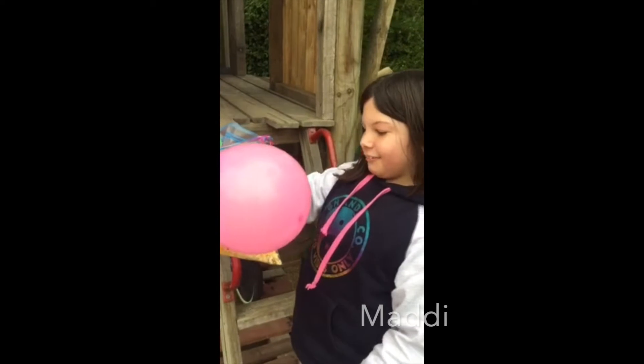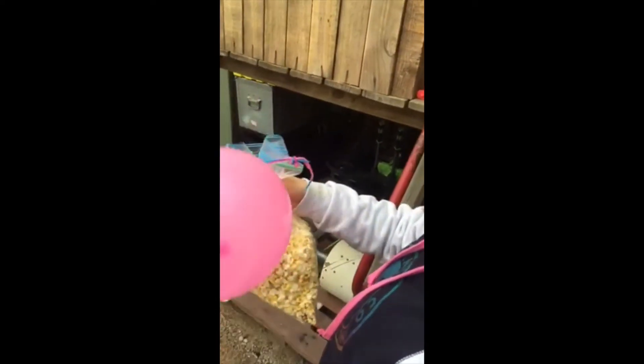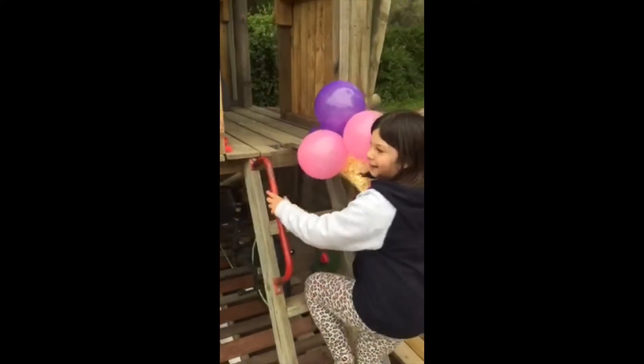Here's my egg drop challenge. So all I did was just get a bag of popcorn as the soft pillow underneath, I put the egg on top and then I tied some balloons on. Let's see whether it will crack or whether it will stay alive.